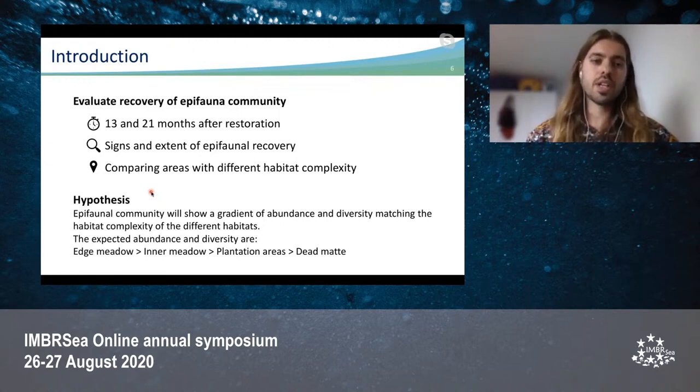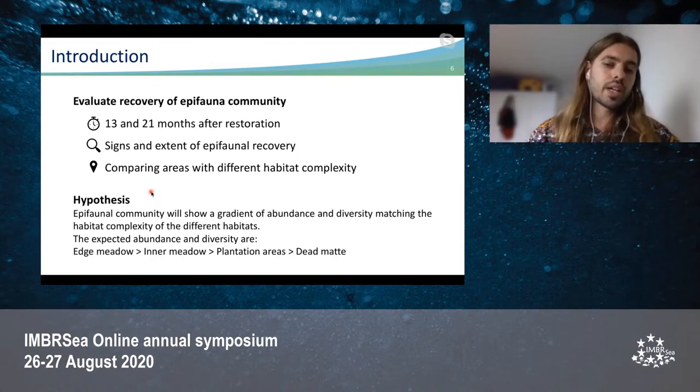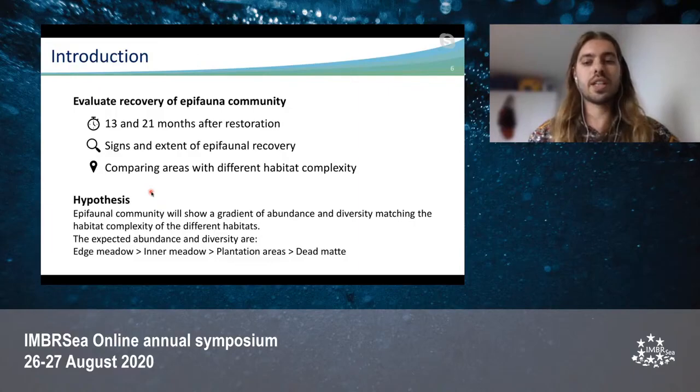The hypothesis is that the epifaunal community will show a gradient of abundance and diversity matching the habitat complexity of the different habitats. The expected abundance and diversity from highest to lowest are: the edge-middle, inner-middle, the plantation areas, and the dead mat, which I will explain next.